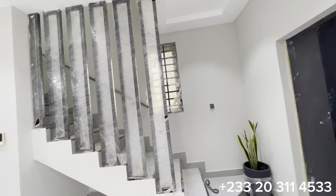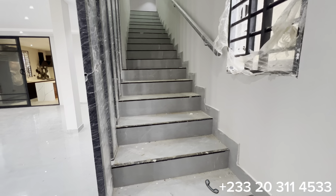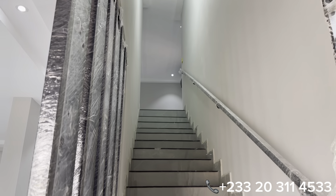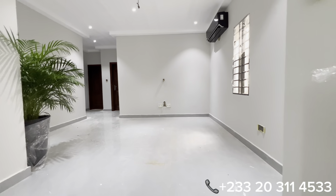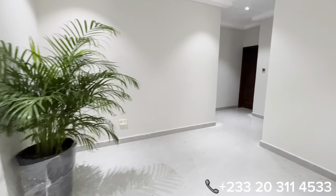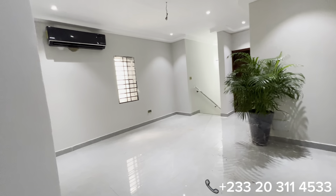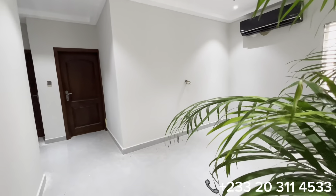We're done with the entire ground floor. Through these stairways, we have access to the second living area upstairs and the three bedrooms upstairs. This whole section is the second living area that serves as the family lounge. It comes with an air conditioner and a sizable window that allows natural light and ventilation.